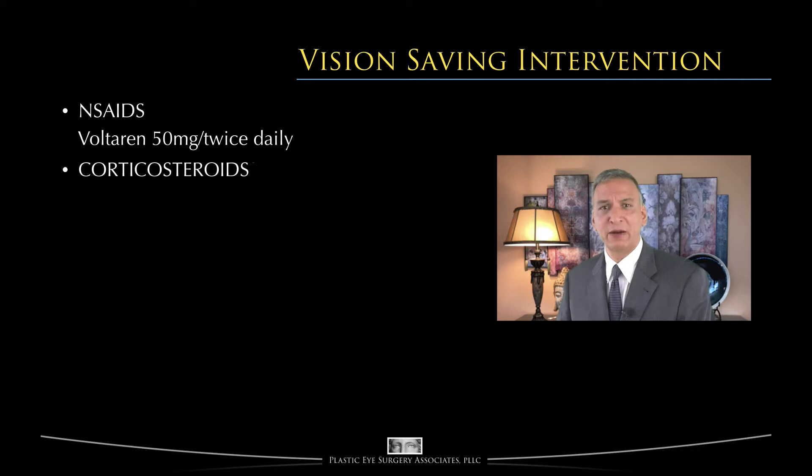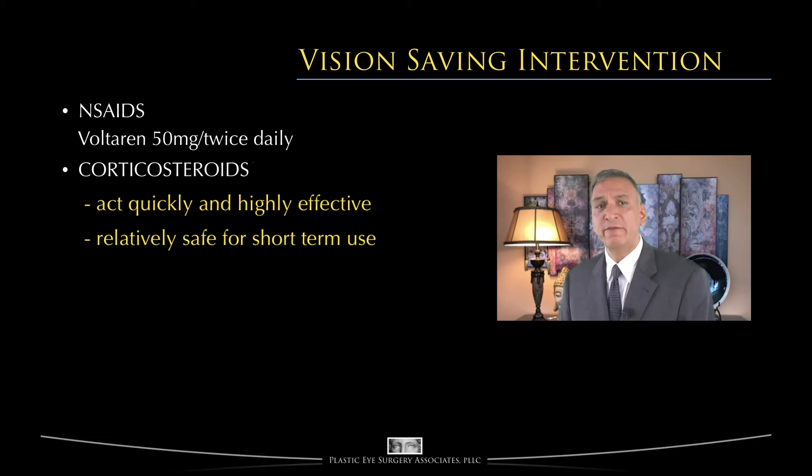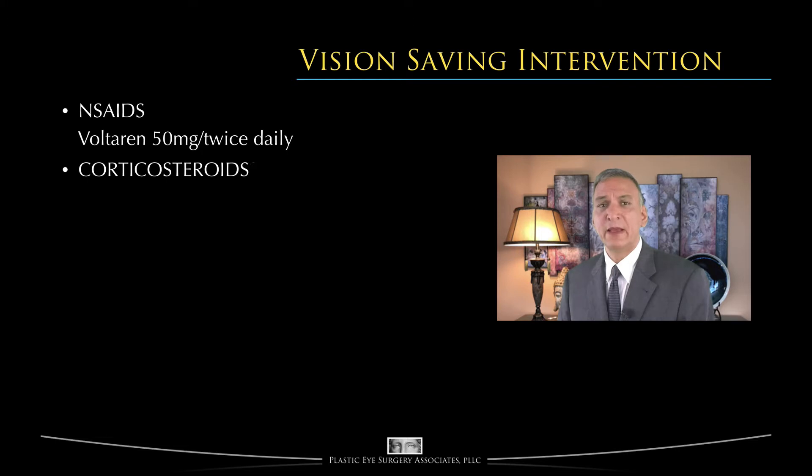Prescription corticosteroids are probably the most common initial choice by physicians for the management of thyroid eye disease. There are two reasons for their broad popularity. First, they act very quickly and are highly effective in diminishing acute thyroid eye disease symptoms within 24 hours. Second, for short-course therapy of merely days duration, corticosteroids are relatively safe for most non-diabetics — though diabetics may have a significant problem with high doses. However, the active phase of thyroid eye disease may last years, and long-term corticosteroid use is clearly associated with a wide range of serious side effects throughout the whole body, dose and duration related. Among these complications, weight gain is one of the least dangerous yet most troubling to people.